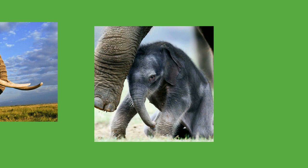Play behavior in calves differs between the sexes. Females run or chase each other while males play fight. Females are sexually mature by the age of nine years while males become mature around 14 to 15 years. Adulthood starts at about 18 years of age in both sexes. Elephants have long lifespans, reaching 60 to 70 years of age. Lin Wang, a captive male Asian elephant, lived for 86 years.